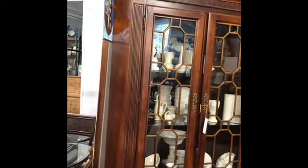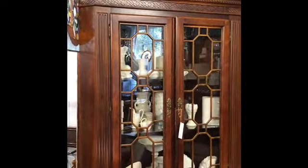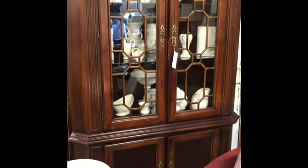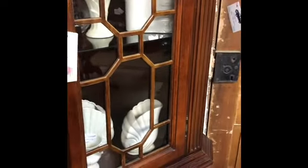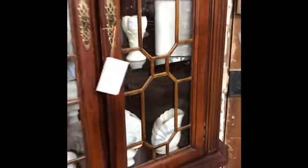This beautiful corner hutch in Chippendale style has incredible fretwork on it and is in great condition. It's a new piece this month, and Tori and Andrew have it priced at $370.